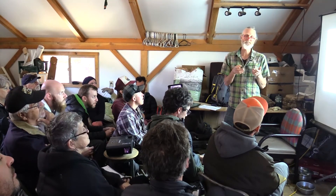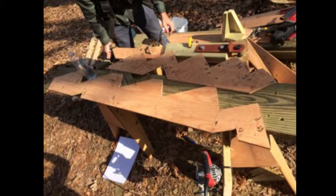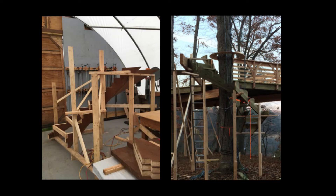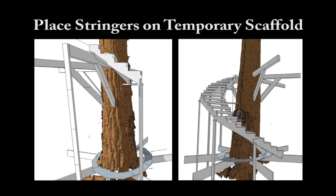Then you start cutting stringers and build as many as you need. The trick is getting them into place. You can see the difference between the outside stringer pattern and the inside one. This is a graphic of the project we did at Microsoft. In most cases you'll have a platform already in place, and there's a compelling logic to working from the top down. With this system I built some simple scaffolding.